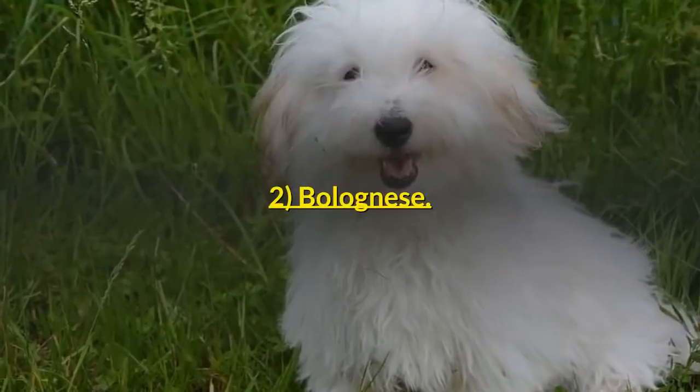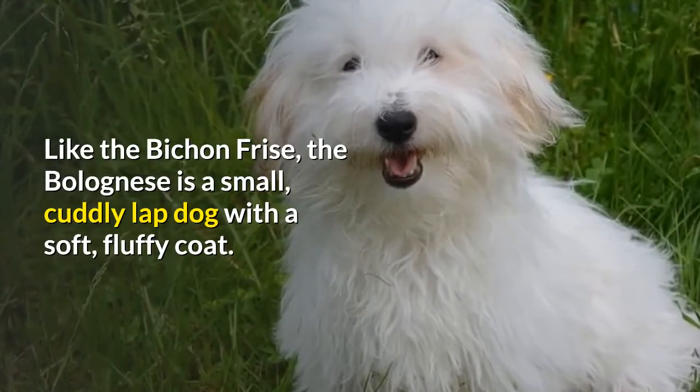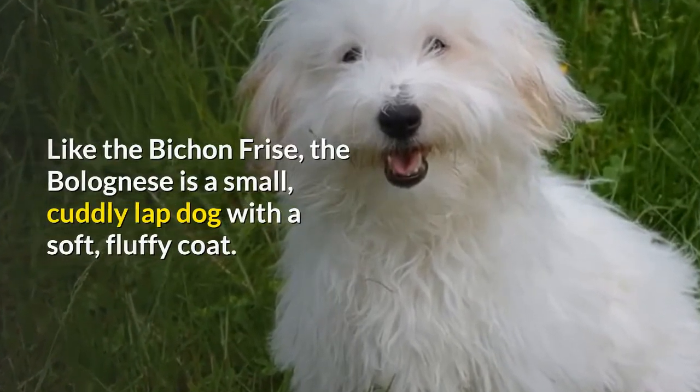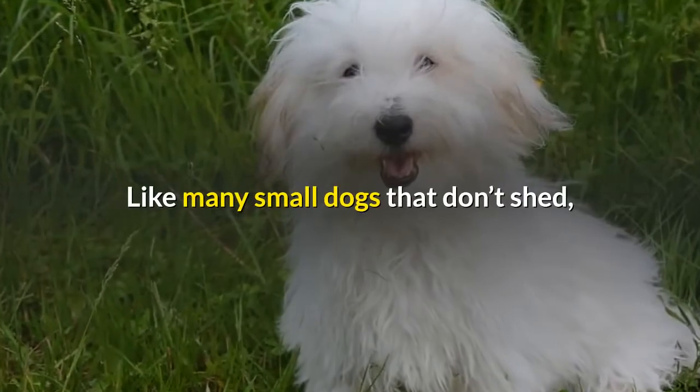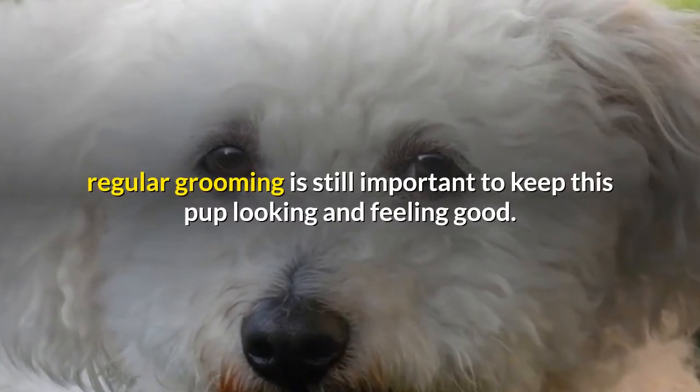2. Bolognese. Like the Bichon Frise, the Bolognese is a small, cuddly lap dog with a soft, fluffy coat. Like many small dogs that don't shed, regular grooming is still important to keep this pup looking and feeling good.